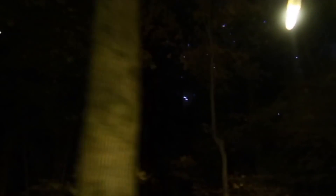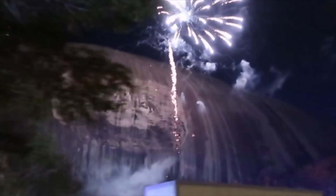Fireworks to your left! They're lighting them off right there — let's go!